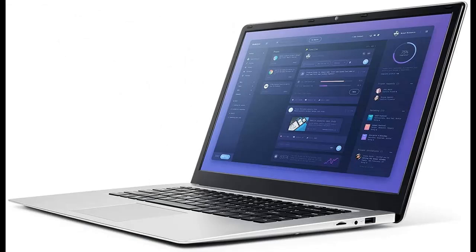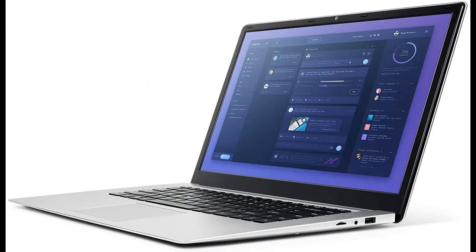CPU: Intel Celeron N3050 Dual-Core Processor, 1.6GHz, 2MB L2 Cache, with a max turbo speed of 2.16GHz.